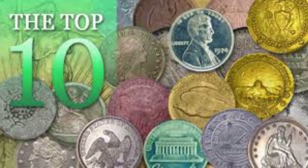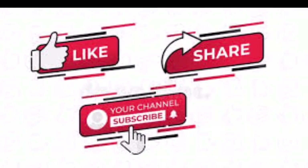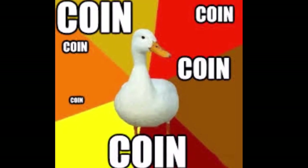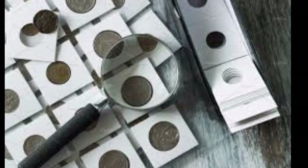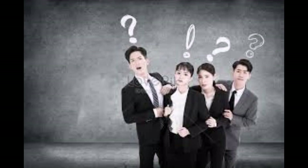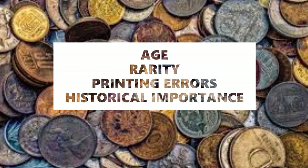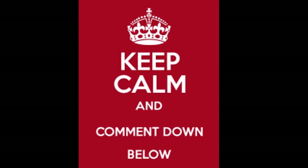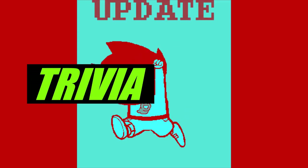Hi guys, this is JPR Coin Vlogs. We're going to discuss the rarest and most expensive coins that were ever sold. Please like, share, and subscribe to my YouTube channel to know more about coins and banknotes. Sometimes it's hard to believe that a coin can be worth more than its printed value, but it's really possible and comes down to factors like age, rarity, printing errors, and historical importance.